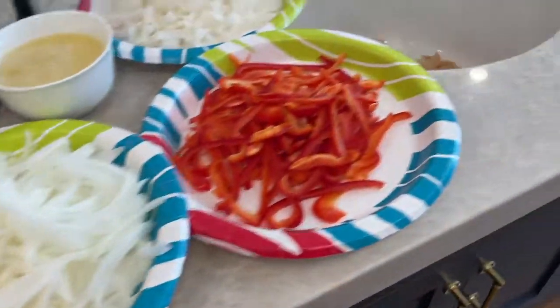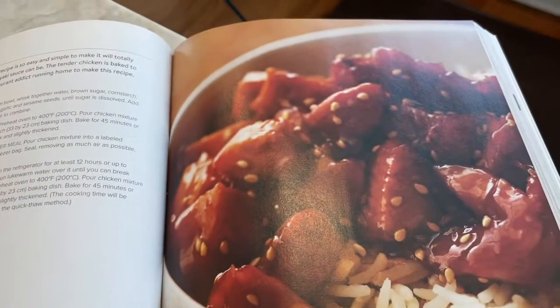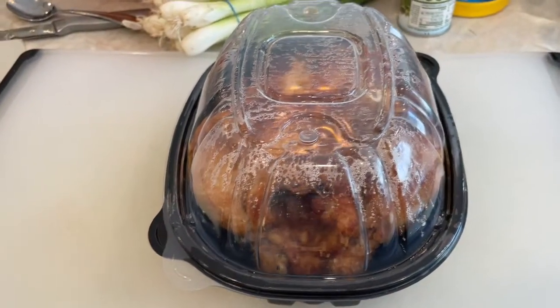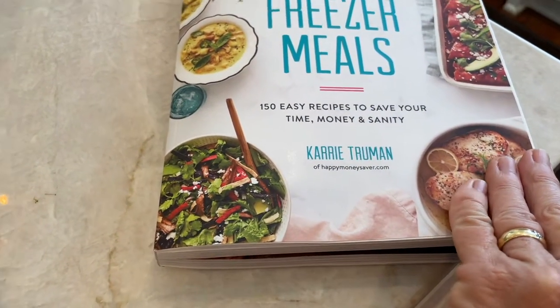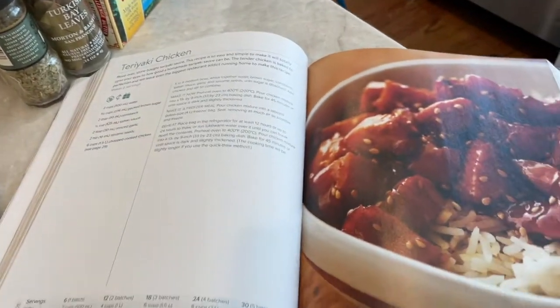I'm now working on teriyaki chicken, which starts with a rotisserie chicken — so that's going to be easy. I wanted to mention the author of this book, which is Carrie Truman. She does a really good job of talking about freezer meals and getting you going.